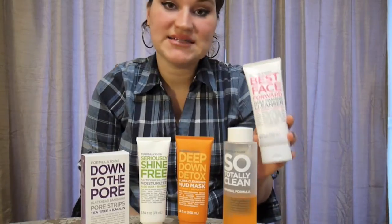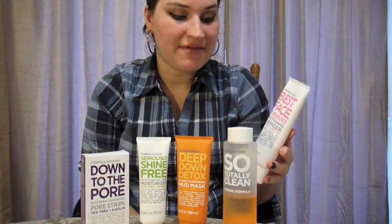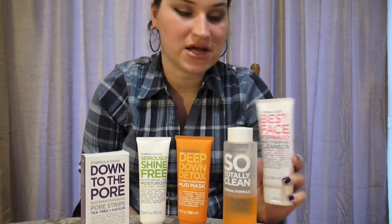I just want to share my absolute favorite line of skincare products. The brand is Formula 10.0.6 and they don't have a ton of different products, but what they do have is really, really good.